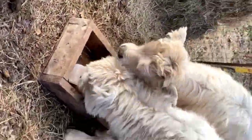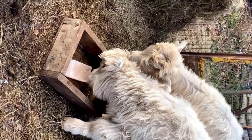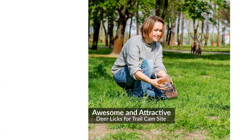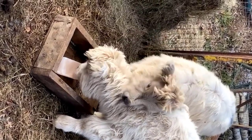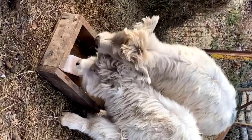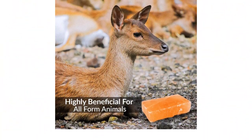Himalayan salt is very beneficial for deer, horses, goats, sheep, and other farm animals. It delivers a long list of naturally occurring trace minerals and electrolytes to supplement your animal's diet in a safe, all-natural rock salt block. Himalayan Nature's salt block is resistant to weather, so they are long-lasting. These mineral salt licks are suitable for all types of livestock, so there is no need for concern when used by various species.